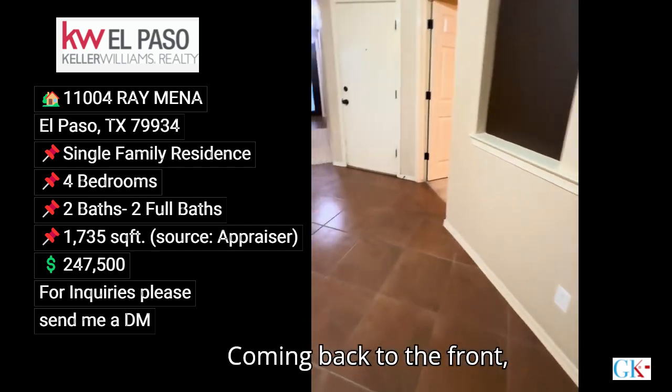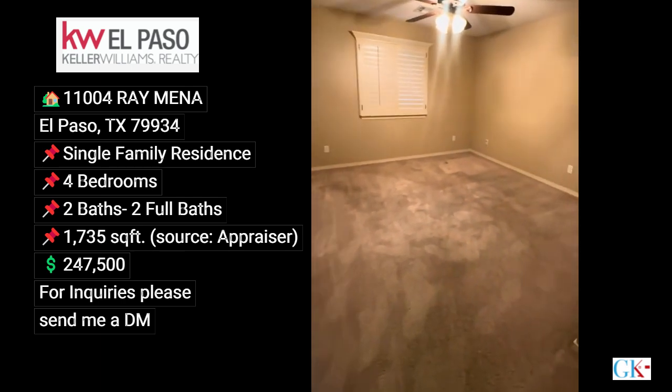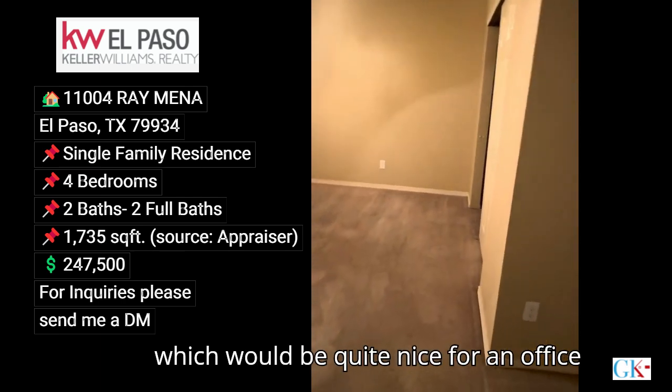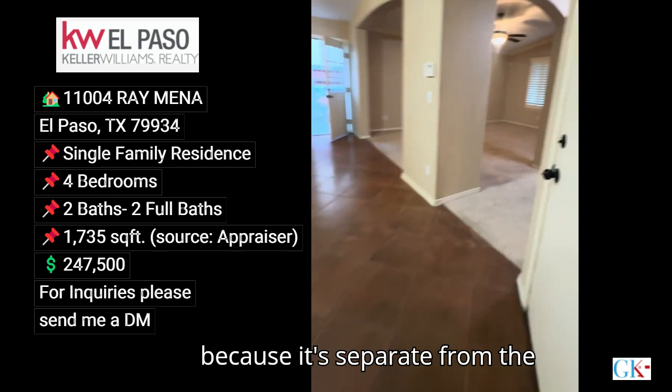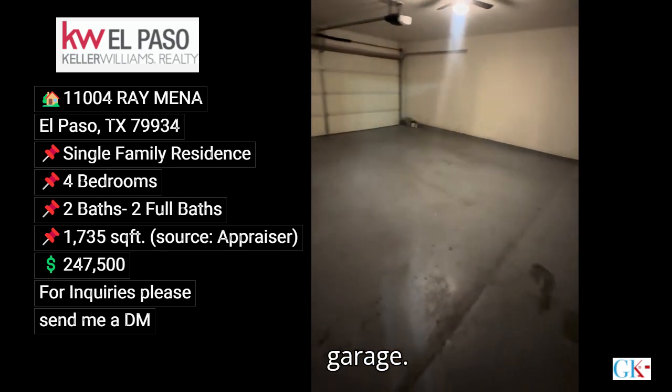Coming back to the front, you have your first bedroom which would be quite nice for an office because it's separate from the master. You also have a nice two-car garage.